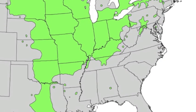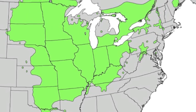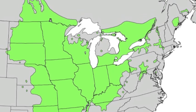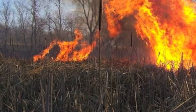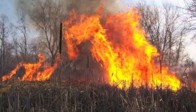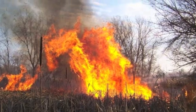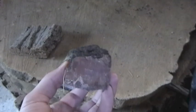The Burr Oak is found from the Gulf of Mexico up into Canada, tolerating a variety of growing conditions. One of its best adaptations is its tolerance to fire. Its thick bark makes Burr Oaks ideal for ecosystems where fire is commonplace.